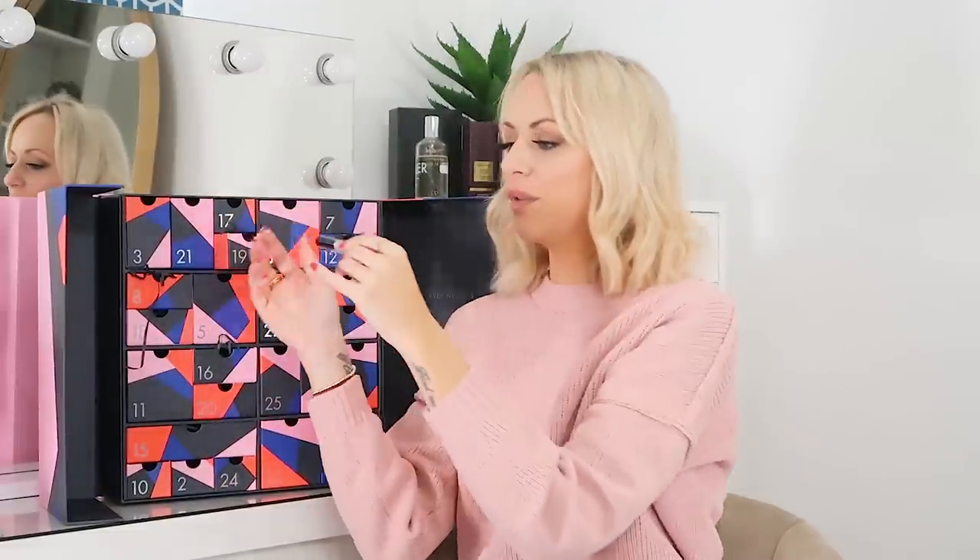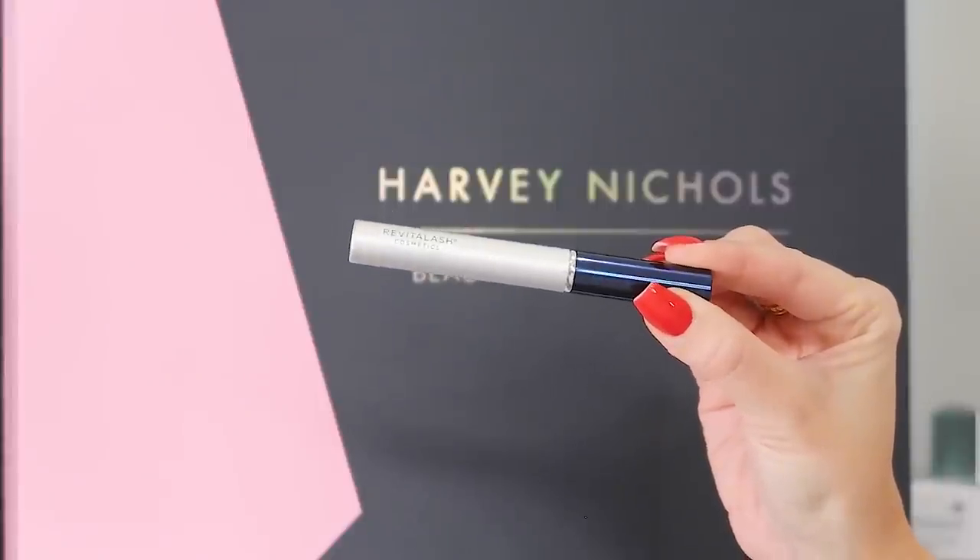Day 19 and we've got the Revitalash Eyelash Conditioner in 2ml — another premium one. It's absolutely insane that we've got that. It's great for repairing the health of your lashes, and you can also use it on your brows if you want to. Thumbs up for that.